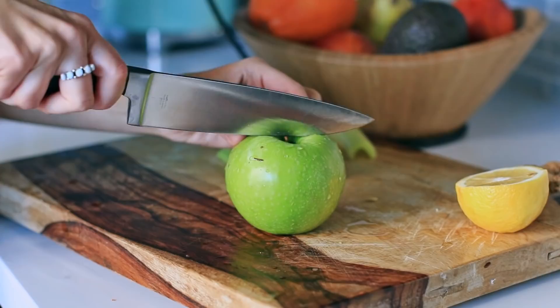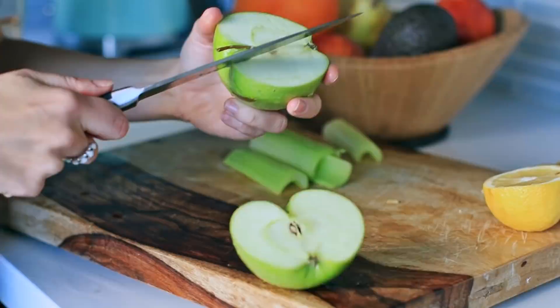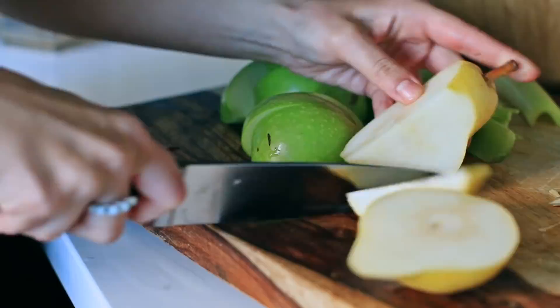For breakfast, it makes it so much easier to get lots of nutrients in by making a simple fresh juice. I don't follow any particular recipes — I just add whatever I have in the fridge and make sure I add some veggies or greens so it's not just all sugary fruit juice.